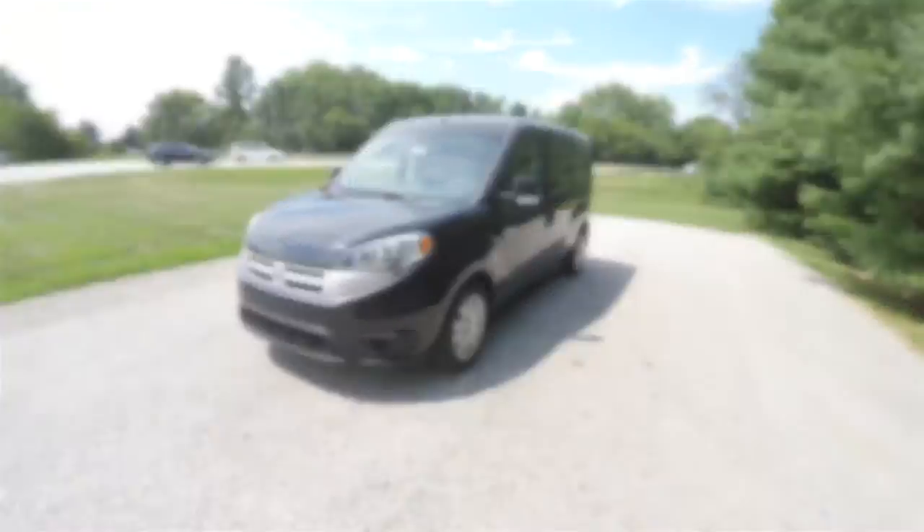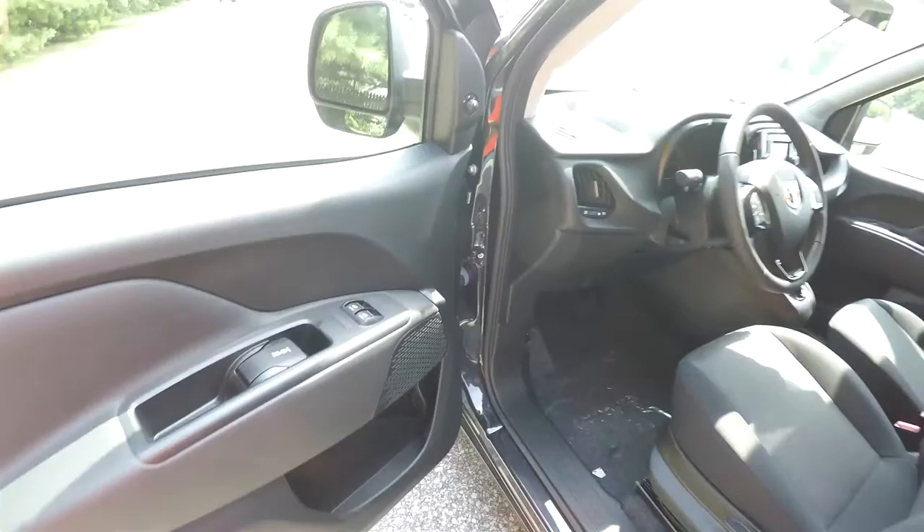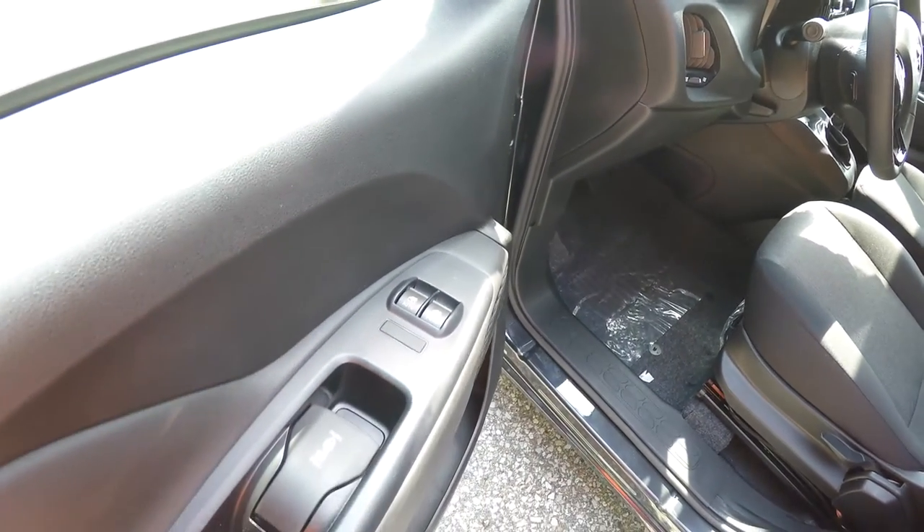Let's take a look at the interior. Inside, this vehicle does have power heated mirrors, power windows, and power door locks.